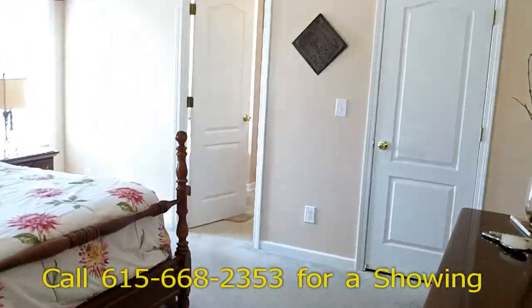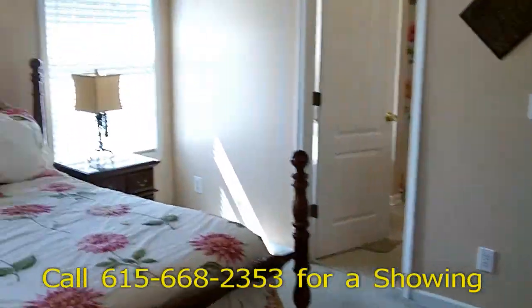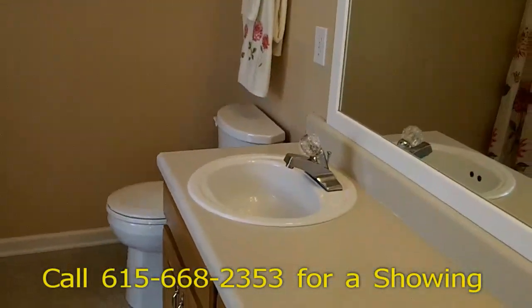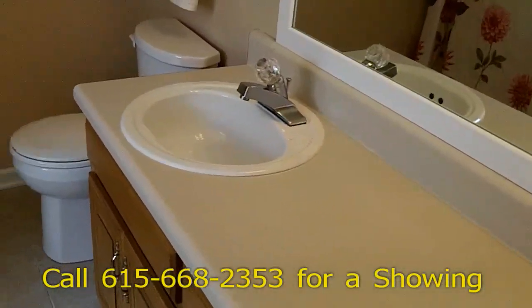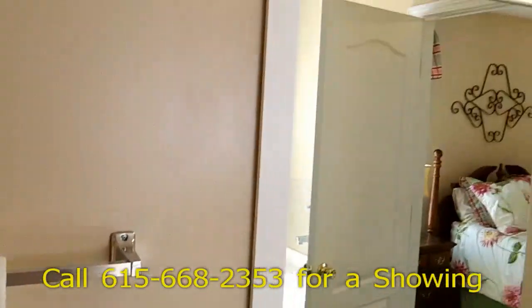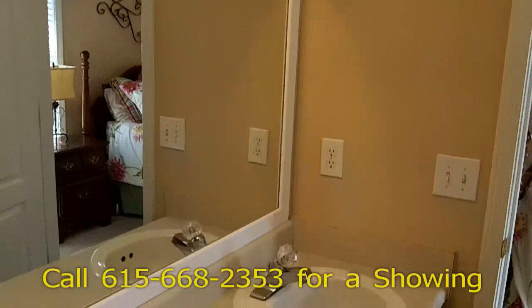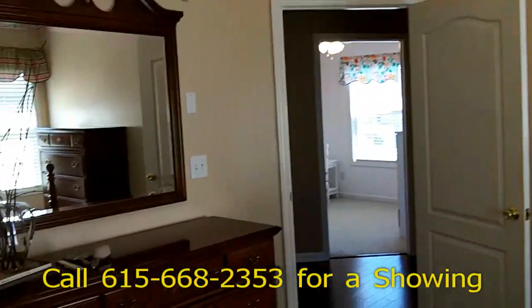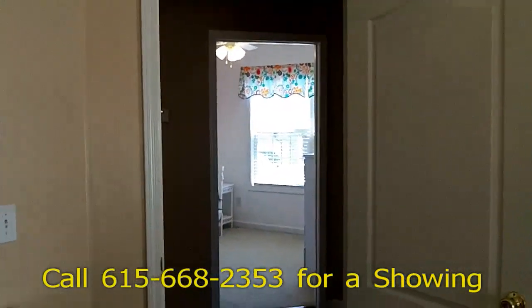Then we go into the master suite. You can see plenty of light coming through these windows. Here's the master closet — it's very, very deep. And then the master bath features two vanities, a big garden tub, and a separate shower. There's a nice touch where they've framed the mirror out — looks really nice, they did a good job on that. It's a lot of space in the master bedroom, but not a lot of wasted space. Good balance.